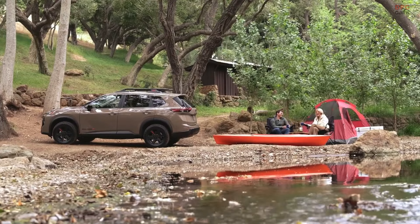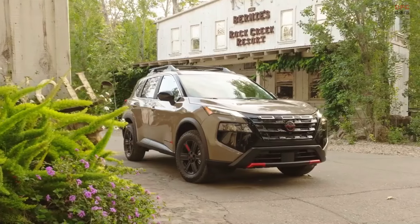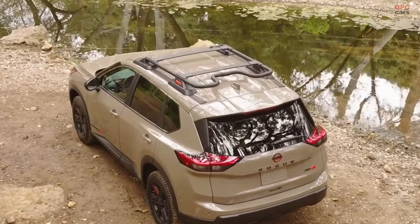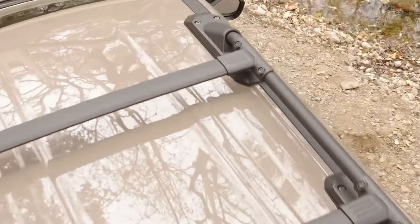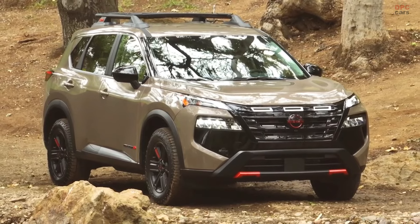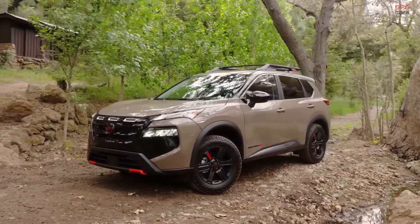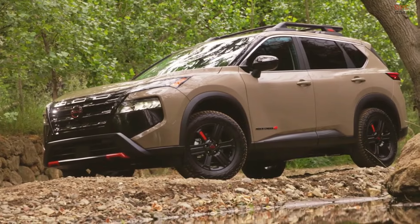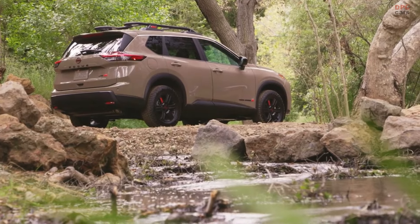The Rock Creek Edition is tailored for those seeking to venture beyond typical paths, featuring a unique design and increased capability for off-road escapades. It boasts a distinctive gloss black front grille with silver accents, a redesigned front fascia with lava red accents, gloss black side view mirrors, and a tubular roof rack with integrated crossbars also highlighted in lava red. The vehicle rides on 235/65 R17 Falcon Wild Peak all-terrain tires fitted to 17-inch satin black wheels, enhancing both its aesthetic and functionality.